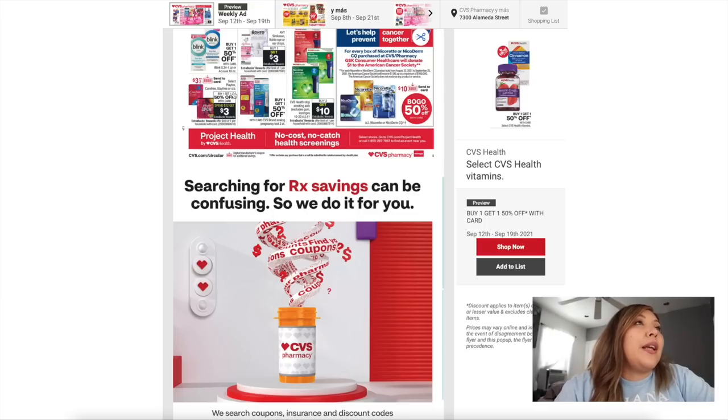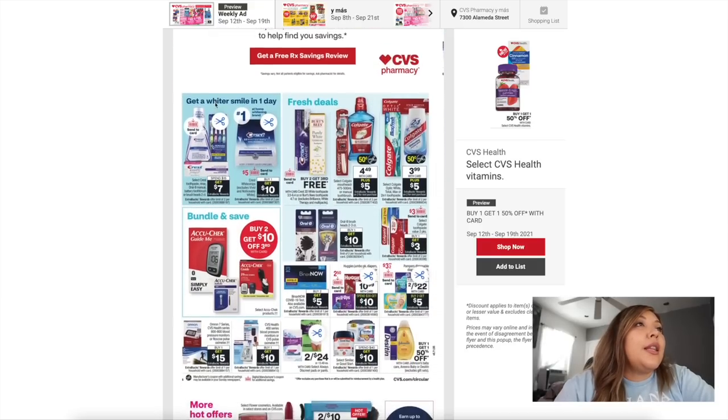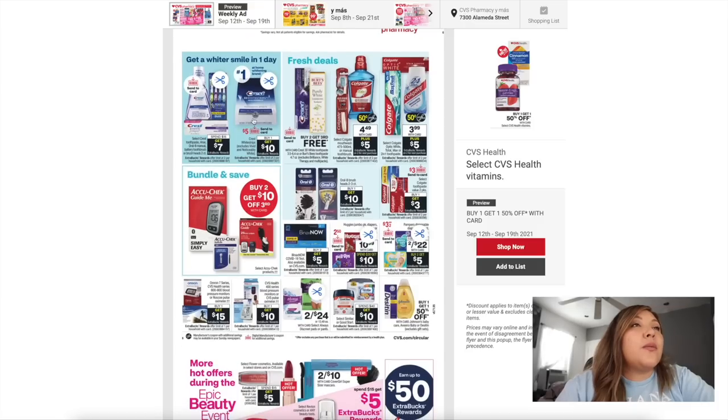We have the Carefree, Stayfree pads, and Playtex. I got a CRT for the Playtex — $3.00 off — so we might get some Playtex this week. We might also get a printable coupon for the Playtex, Carefree, or Stayfree pads. We didn't get a paper coupon but might get a printable, so we might be doing a deal on those this week.